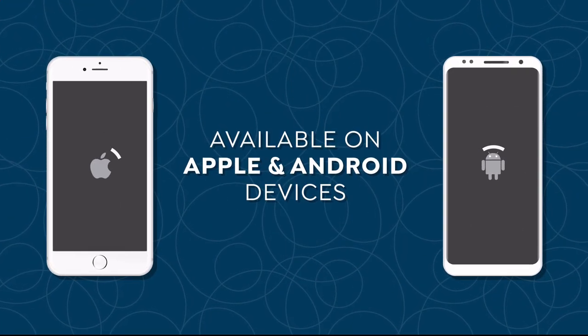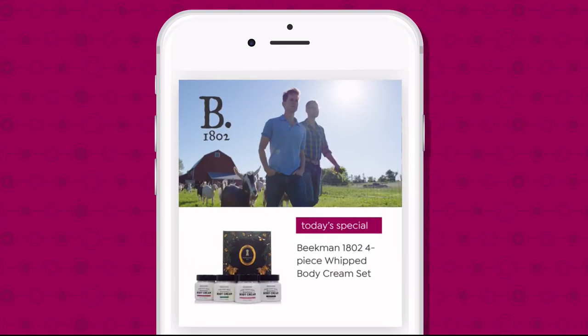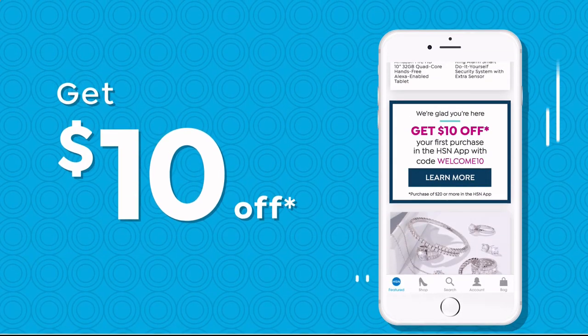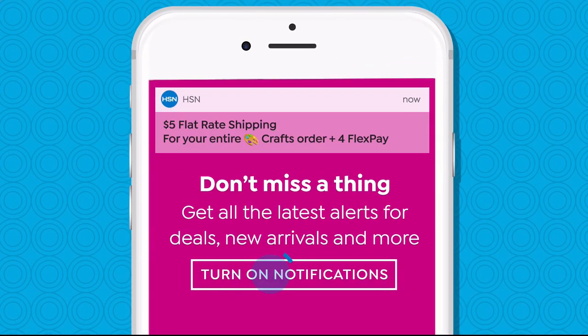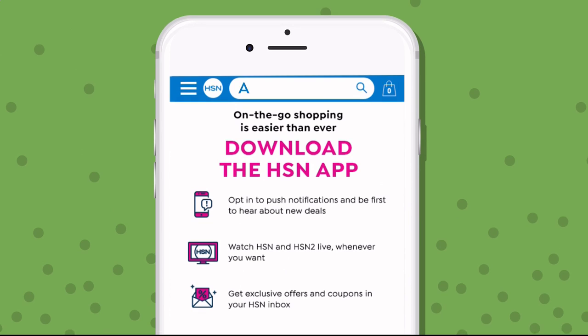Don't miss a thing with our HSN app, available on Apple and Android devices. Shop faster than ever with product videos, watch HSN live anytime and anyplace, and get $10 off your first in-app purchase with code WELCOME10. Opt in to push notifications for early access to exclusive app-only deals. Search app on hsn.com to download.